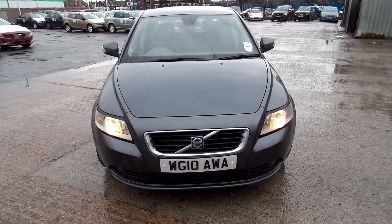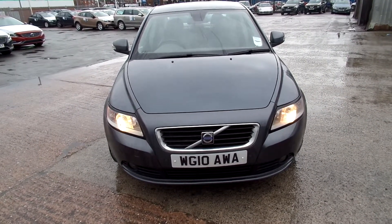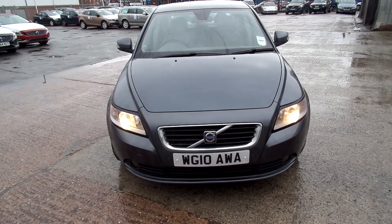Hello, welcome to Warrington Ridebook Volvo. Today we have a 2010 Volvo S40, 1.99cc diesel. It's an SE D, it's an auto, and it's in grey.